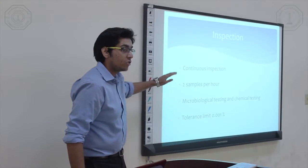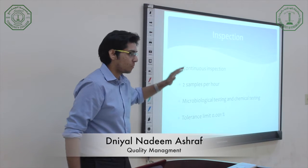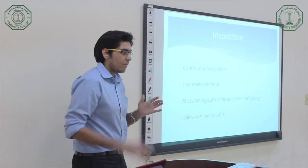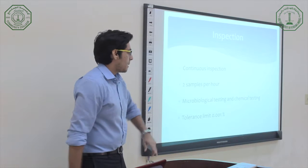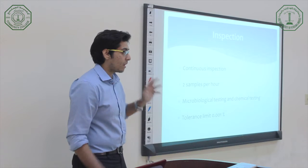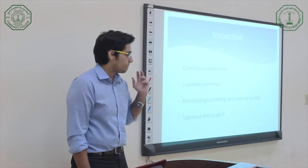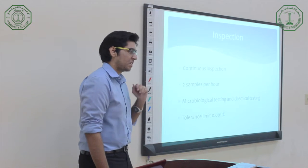My topic is quality management. First, we'll talk about inspection. There are kinds of inspection, but what I saw from the Kareem company is they use continuous inspection, which means from the production line itself the inspector comes and picks the juice and goes to the lab to test it. In this case, they take two samples per hour from the same juice — for example, lemon juice: two bottles of lemon juice every hour.